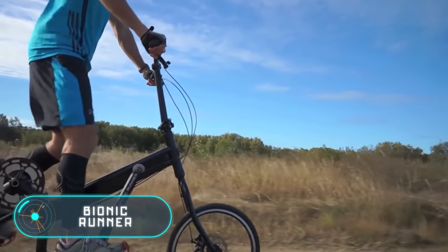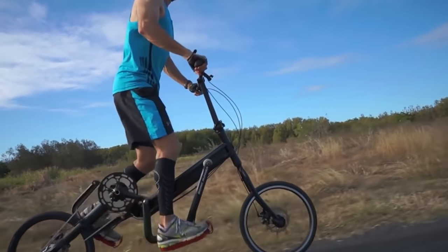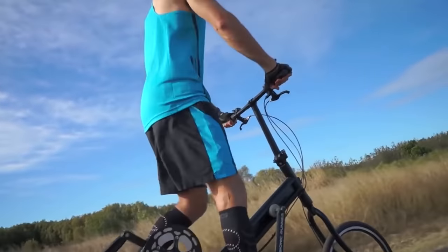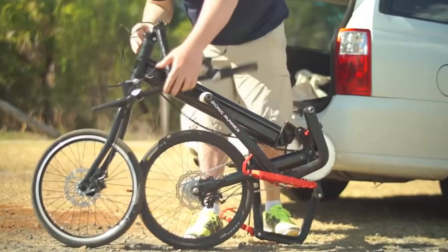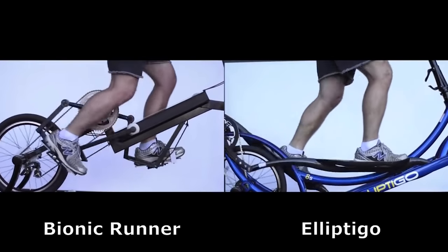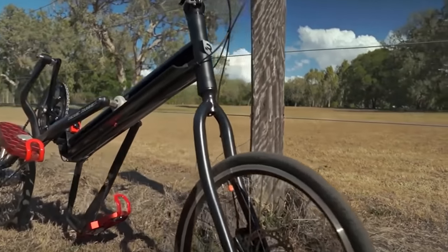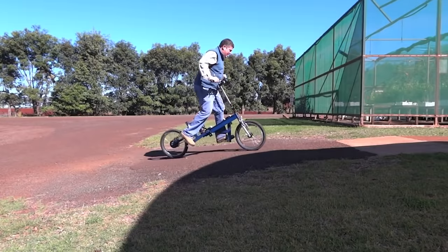Bionic Runner. This is another bicycle that imitates the process of running. The Bionic Runner has no seat and uses a special construction to protect the owner from foot injuries. The vehicle looks like a training machine that works the middle part of the feet and the same muscles used when running, while protecting them from the load of running on hard surfaces. It has a folding aluminum frame, easy to transport in the trunk of any car. The construction also includes a mechanical disc brake and an eight-speed transmission. The bike weighs 40 pounds and the price ranges from $890 to $1,500 depending on the model.